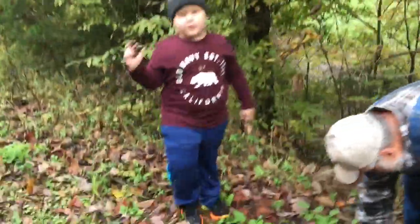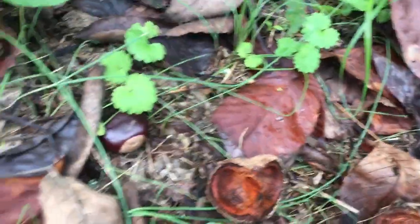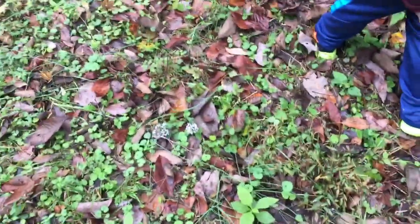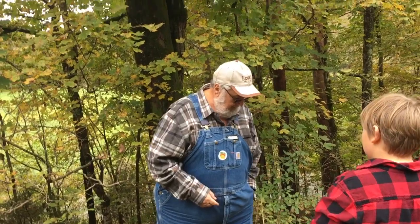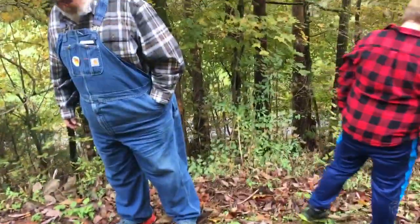We came on a buckeye hunt today. Look, there's several — look at all these! I wonder what use they are. They're for good luck — I've had one in my pocket since 1981. It brings you good luck. They're all over the ground down here, there's so many.